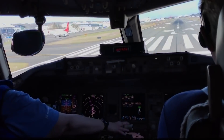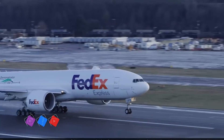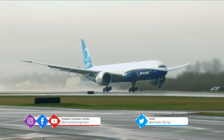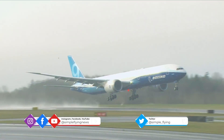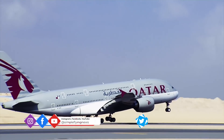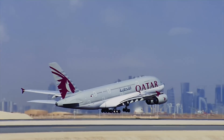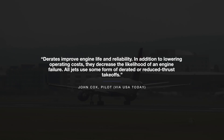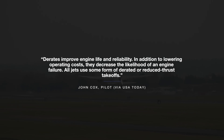As Cox observes, one big consideration is the preservation of an aircraft's engines. This has positive impacts in terms of an airline's finances. However, most importantly, it also increases the plane's safety levels, with Cox noting: derates improve engine life and reliability. In addition to lowering operating costs, they decrease the likelihood of an engine failure. All jets use some form of derated or reduced thrust takeoffs.